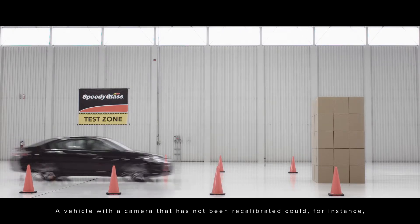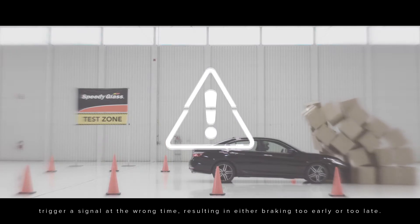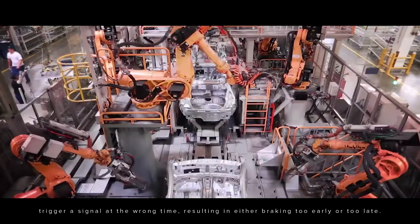A vehicle with a camera that has not been recalibrated could, for instance, trigger a signal at the wrong time, resulting in either braking too early or too late.